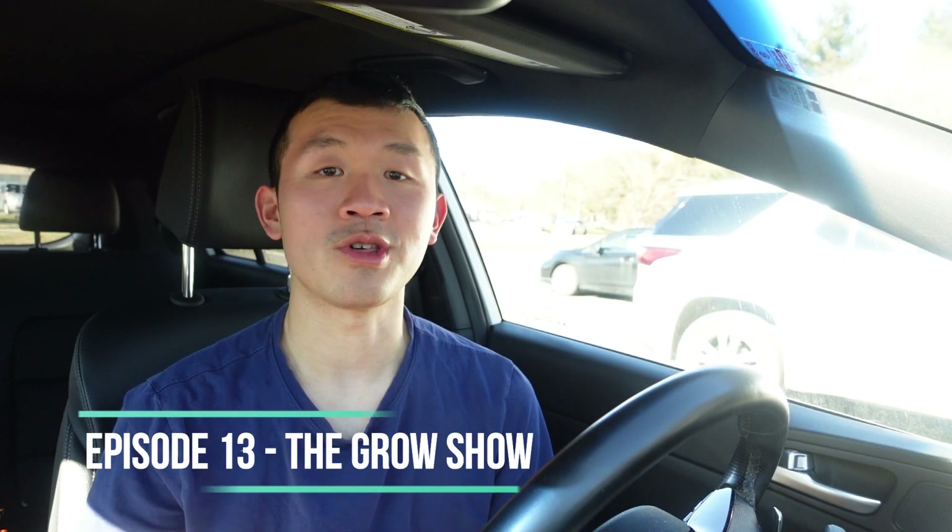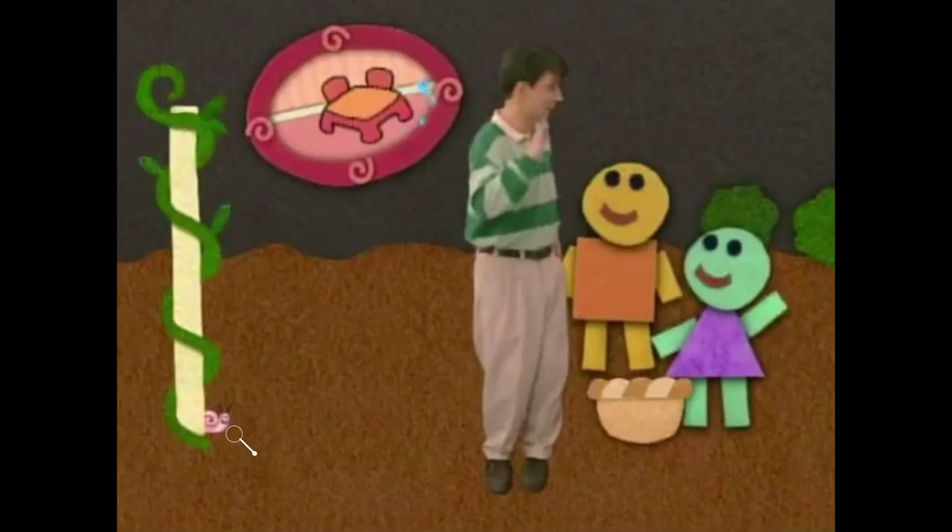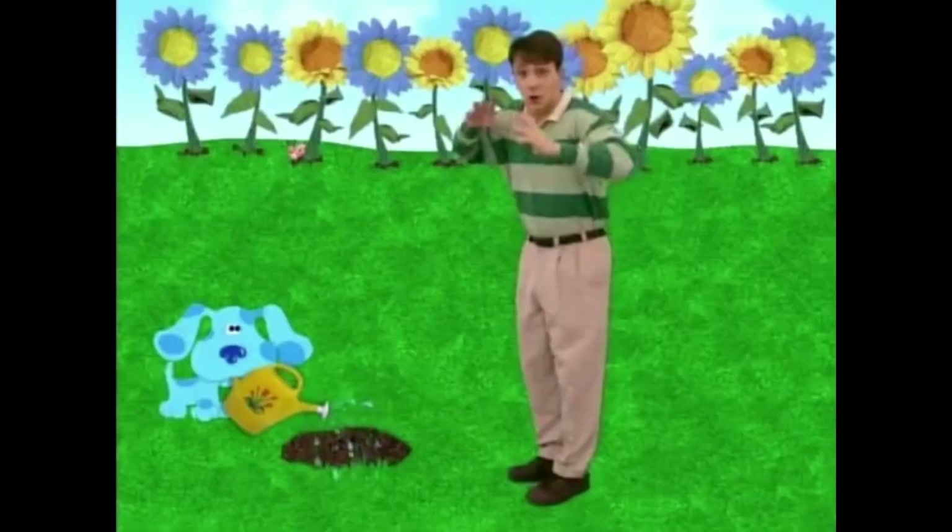The thirteenth episode is The Grow Show. First, you can see Snail between the left and center roots of the tree in the backyard after Steve helped Mr. Salt and Mrs. Pepper figure out where oranges come from, when he went outside to find the second clue, which was a watering can. Second, you can see Snail behind the right side of the felt pole when Blue and Steve skadoed from the felt frame. And finally, you can see Snail behind the left side of the first yellow sunflower when Steve went outside and Blue watered and planted the sunflower seed.